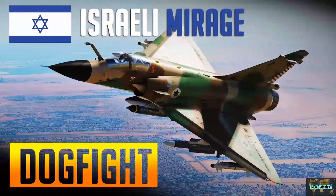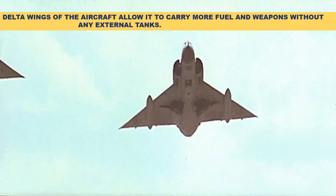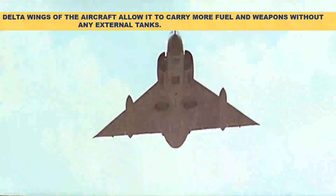Israel Air Force used the Mirage for surprise attacks because it can go at twice the speed of sound and can catch the enemy unaware. The delta wings of the aircraft allow it to carry more fuel and weapons without any external tanks.